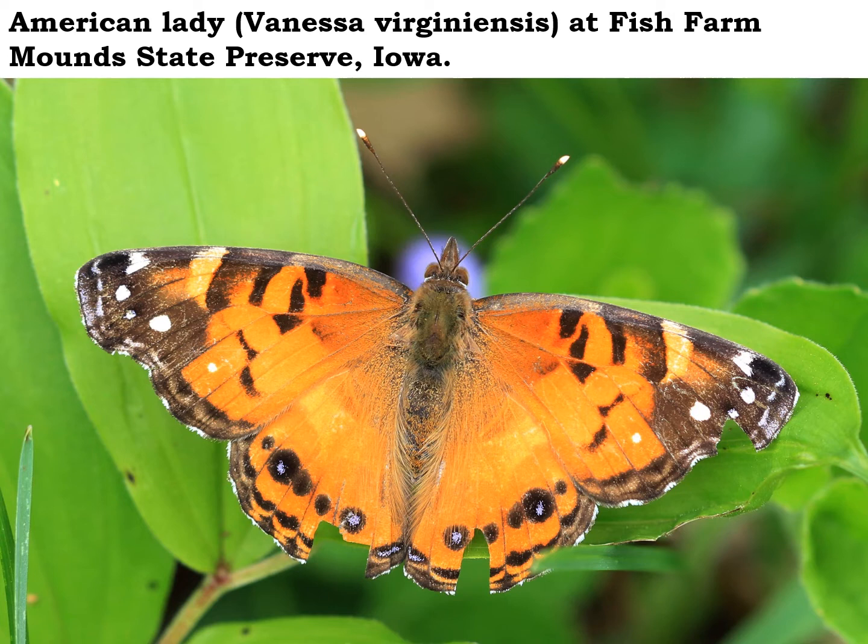They overwinter as a chrysalis and then emerge very early in the spring when the pussy toes are blooming, so that's where they lay their eggs. The Painted Lady, by the way, is not a resident butterfly — we have to wait for them to migrate here from southern states later in the year. So if you see a butterfly that looks like this now in May, it's more than likely the American Lady. You can tell for sure by looking at the underside of their wings, because on the bottom the American Lady will have two big eye spots, while the Painted Lady will have four or five.